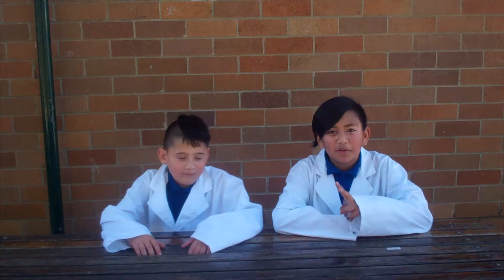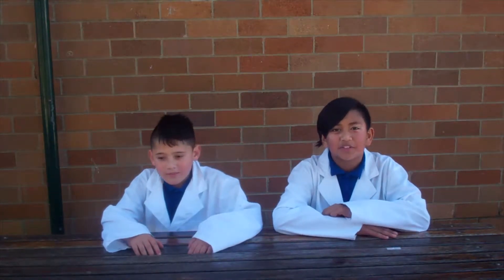Hi guys, we're the Simons and today we are going to make two volcanoes explode using bicarb soda and vinegar.